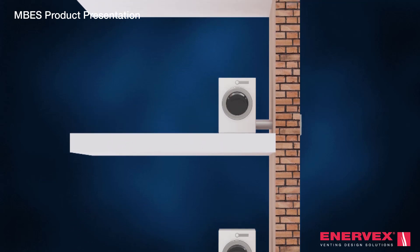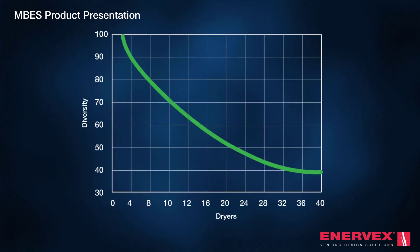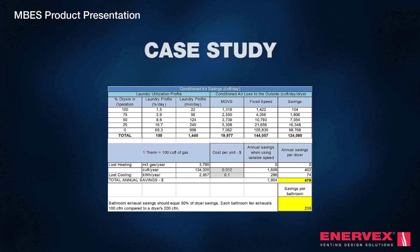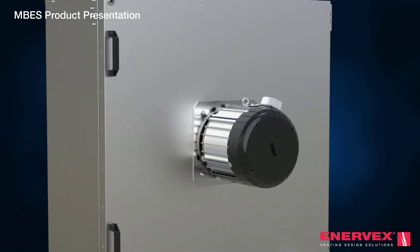The MBES is designed to leverage usage diversity factors to prevent oversizing of the exhaust duct — the system exhausts air only as demand dictates. The controller responds to demand changes in less than 30 seconds. By limiting uncontrolled air infiltration and exfiltration, the MBES is not only economically smart but also energy-efficient.